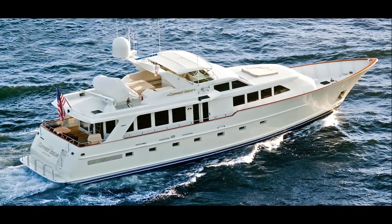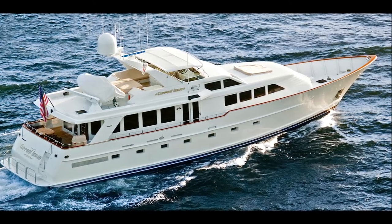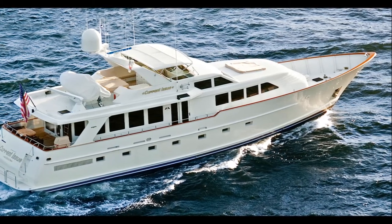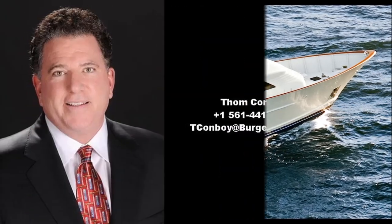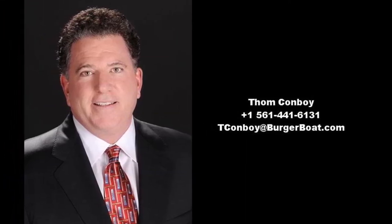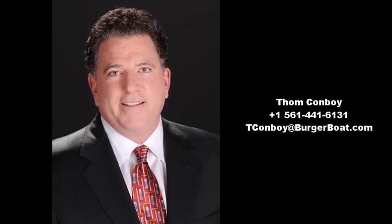Current Issue has been immaculately maintained and has many updates that make her extremely desirable. She is a modern-designed aft engine room Burger with superior engineering throughout. For detailed information, call Tom Conboy today at +1-561-441-6131.